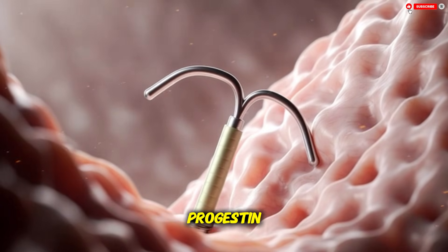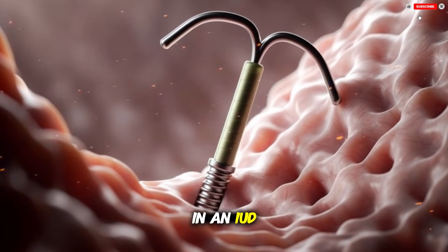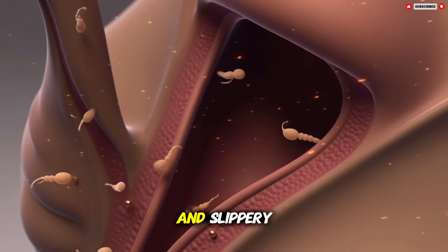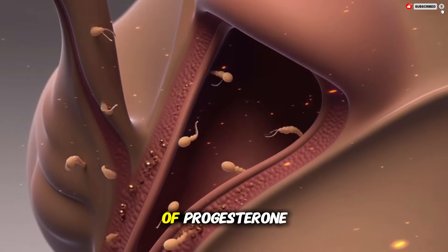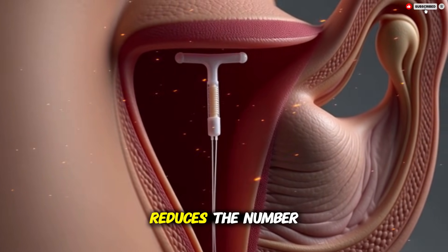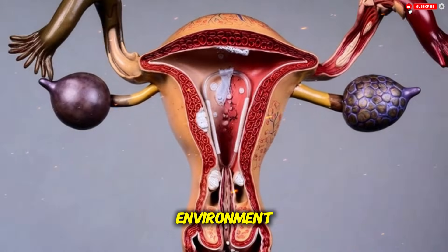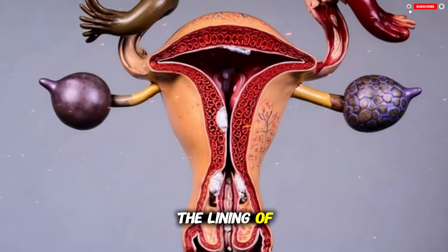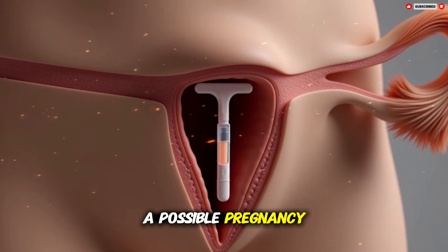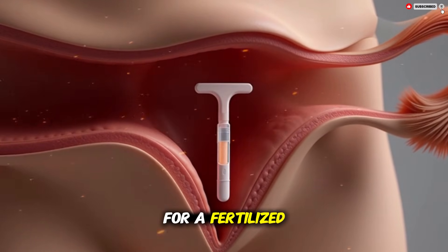A hormonal IUD works slightly differently. Instead of copper it releases a small, steady amount of a hormone called progestin — a synthetic form of a hormone the body naturally makes. One of the most important actions of progestin in an IUD is thickening the mucus at the cervix. Normally cervical mucus changes throughout the menstrual cycle, sometimes becoming thin and slippery to help sperm move upward. Under the influence of progestin the mucus becomes thicker, stickier, and more difficult for sperm to penetrate. This single effect reduces the number of sperm that can enter the uterus in the first place. Inside the uterus the hormonal IUD also changes the environment in a way that makes it harder for sperm to function — the lining of the uterus, called the endometrium, becomes thinner.